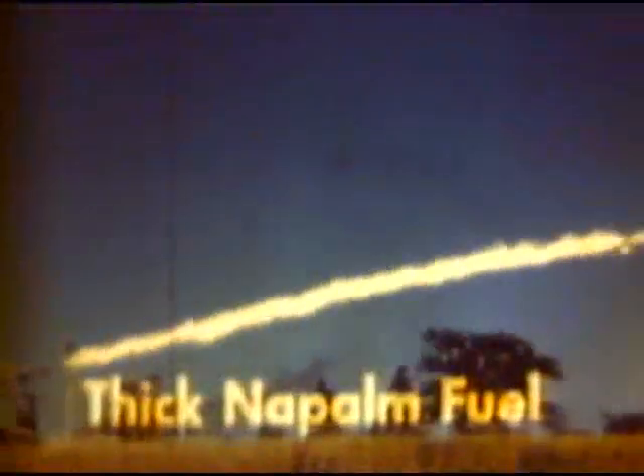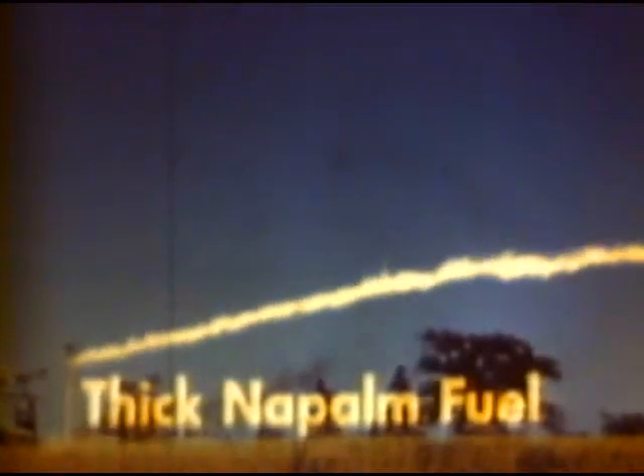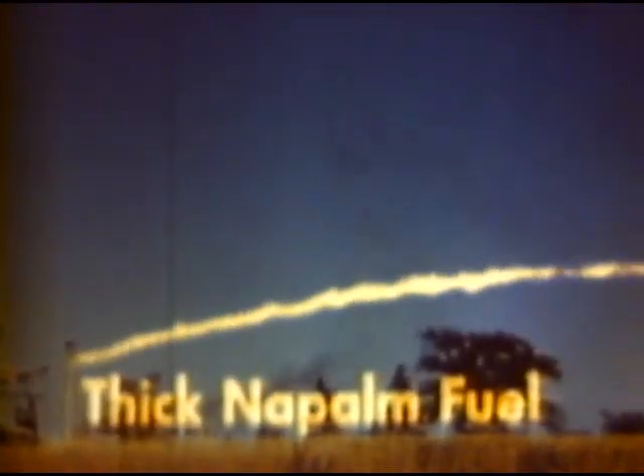Flamethrowers are designed to project a stream of fuel which is ignited upon leaving the nozzle of the gun. Liquid fuel sprays out producing a wide bushy flame with black smoke. On its flight to the target, a great deal of the liquid fuel is burned up. Fuels treated with a thickener called napalm produce narrower flames. The thicker the fuel, the narrower the flame.